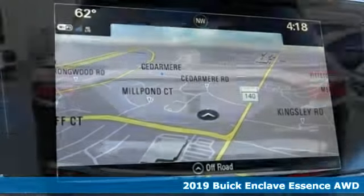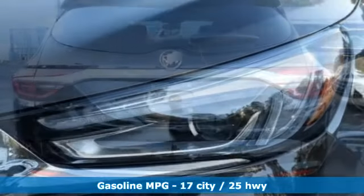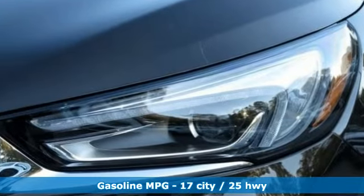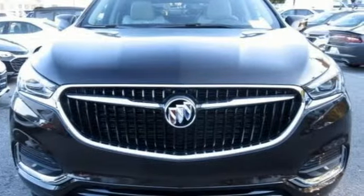It boasts an impressive list of features like these: streaming audio, doors and push button start proximity key, front heated leather bucket seats, rear parking sensors, and auto dimming mirrors.